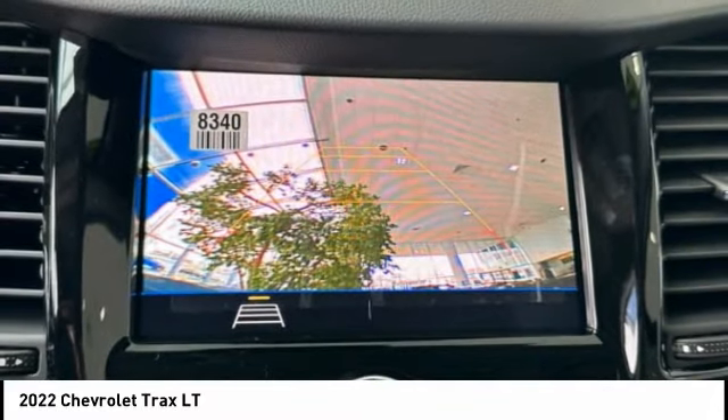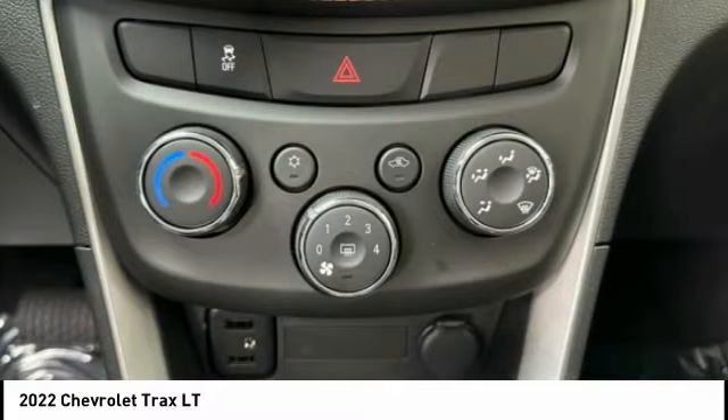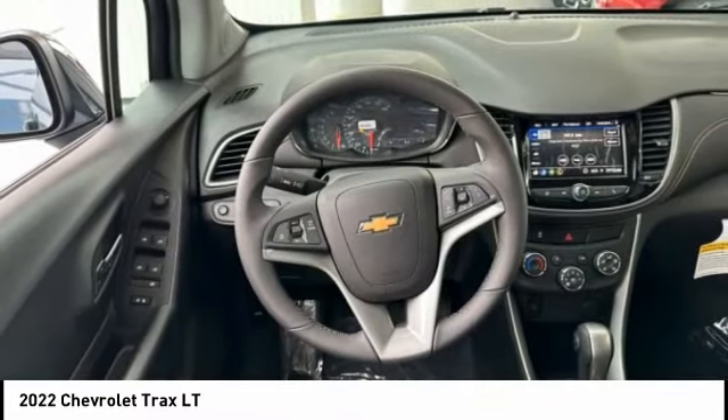suspension, rear window defroster, rear window wiper, keyless start. This beauty is sure to make you the talk of the neighborhood, so call or drop in for a test drive today.